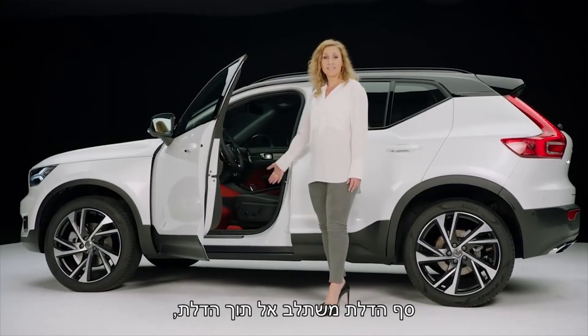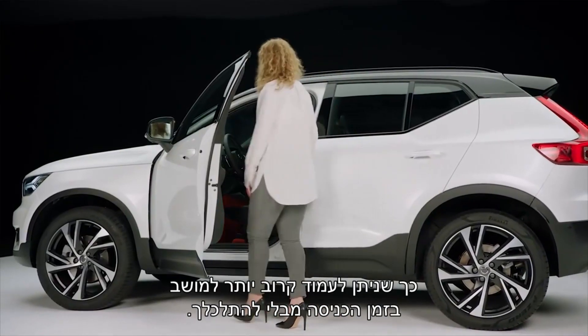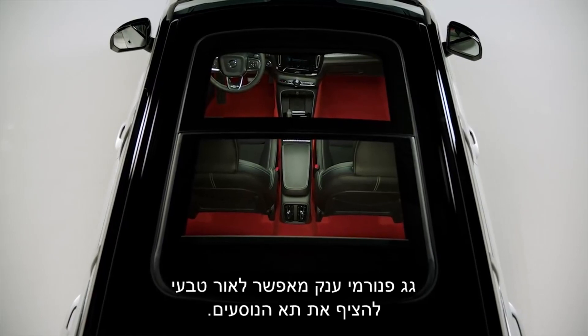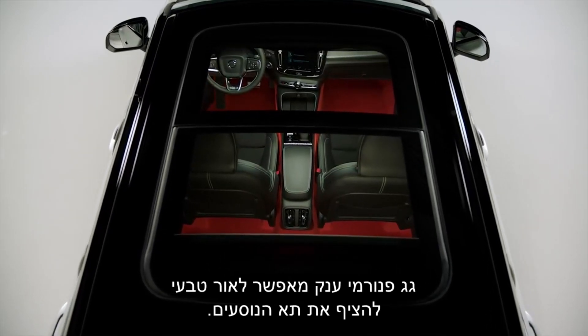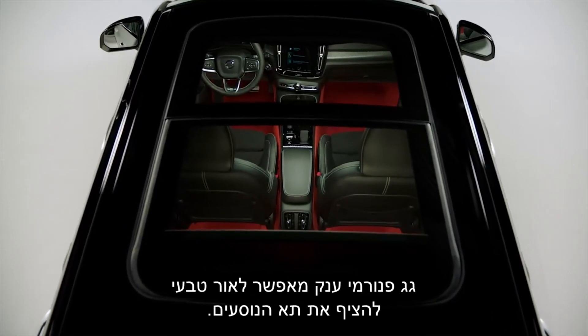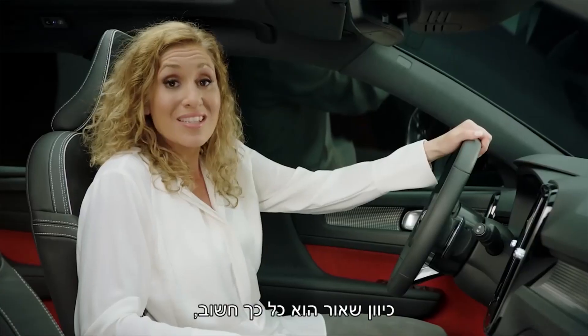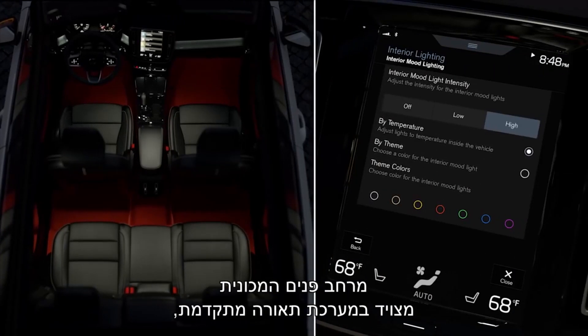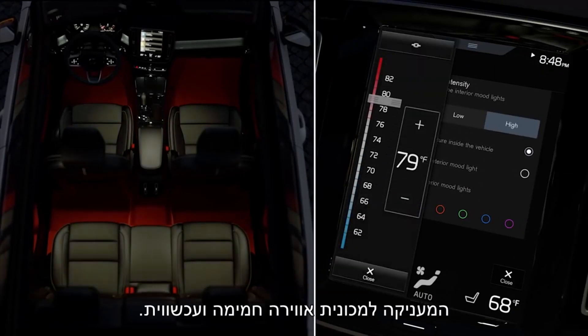The sill is integrated into the door, so you can stand closer to the seat when stepping in without getting dirty. The huge panoramic roof allows natural light to flood the cabin. Because light is so important, the interior is enhanced with an advanced lighting system to give the car a warm and contemporary ambience.